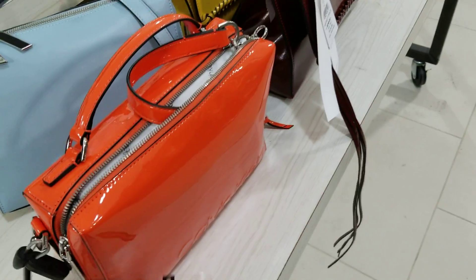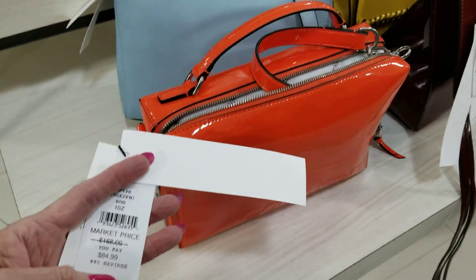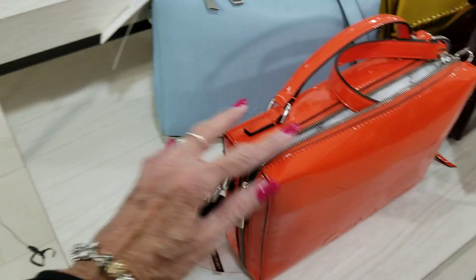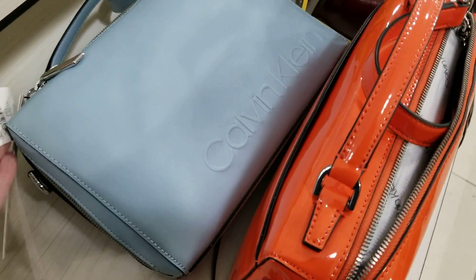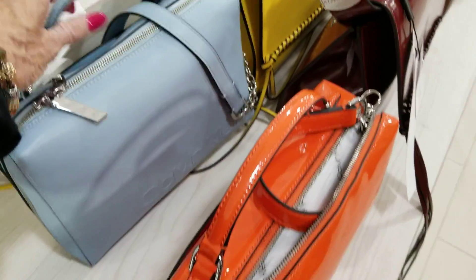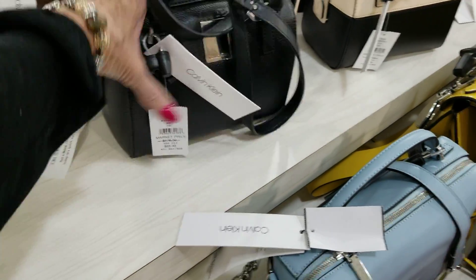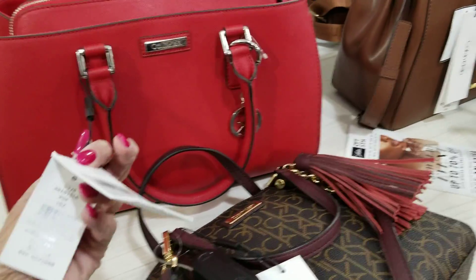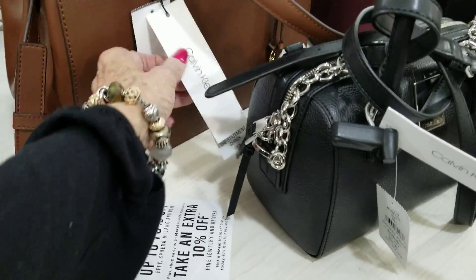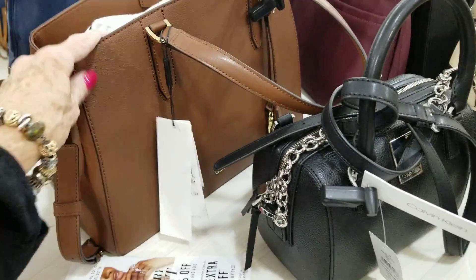This bag here — they've changed the whole display at this store, it's laid out totally different. $184. This little black one here is $184. This one here is $184. This one here is $184. This little black one here is $189. We've got some red here for $129. And this one here is $149.